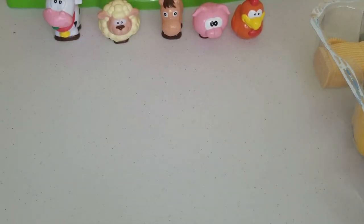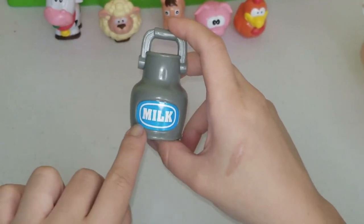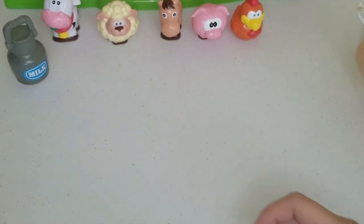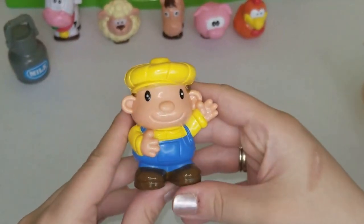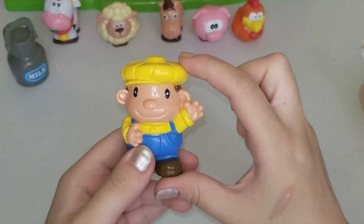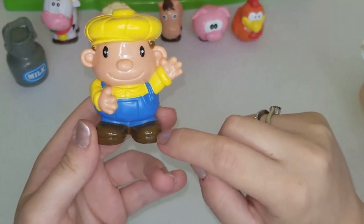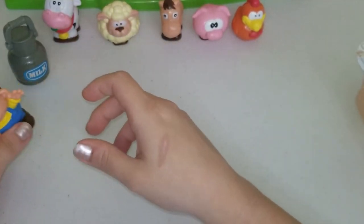Let's see what else we have. The farm also comes with this bucket of milk, because on a farm we have cows and cows make milk. The farmer - who I'm going to show you right now - collects the milk from the cows into this bucket. This is the farmer: he has a yellow hat and is wearing blue overalls, brown shoes, and a yellow shirt.